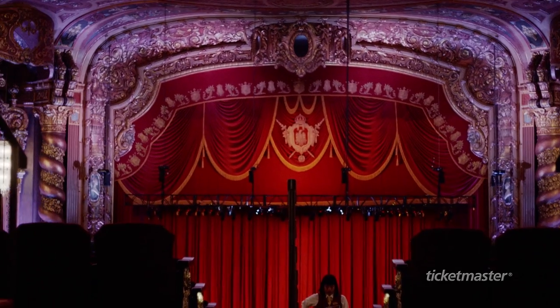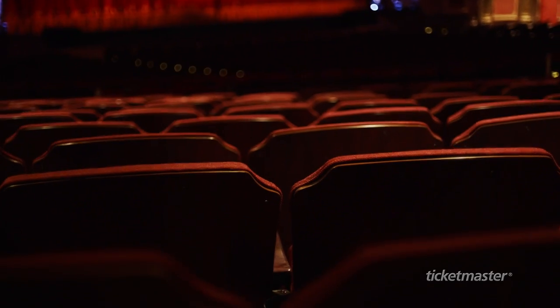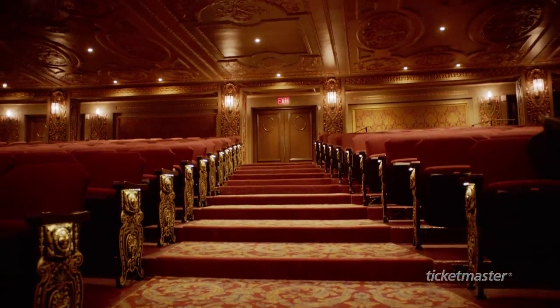Part of the restoration was bringing everything up to date. We've made the seats larger. We've re-poured the concrete on the floors so that they're sloped.